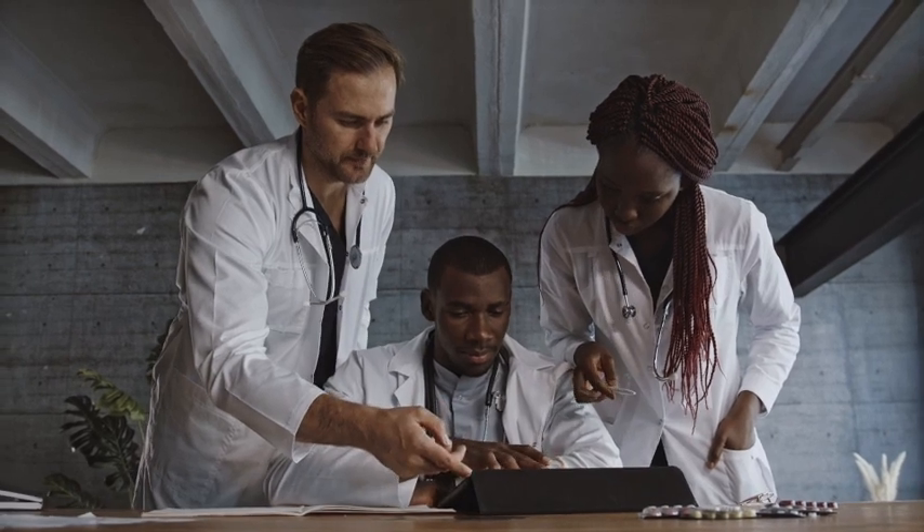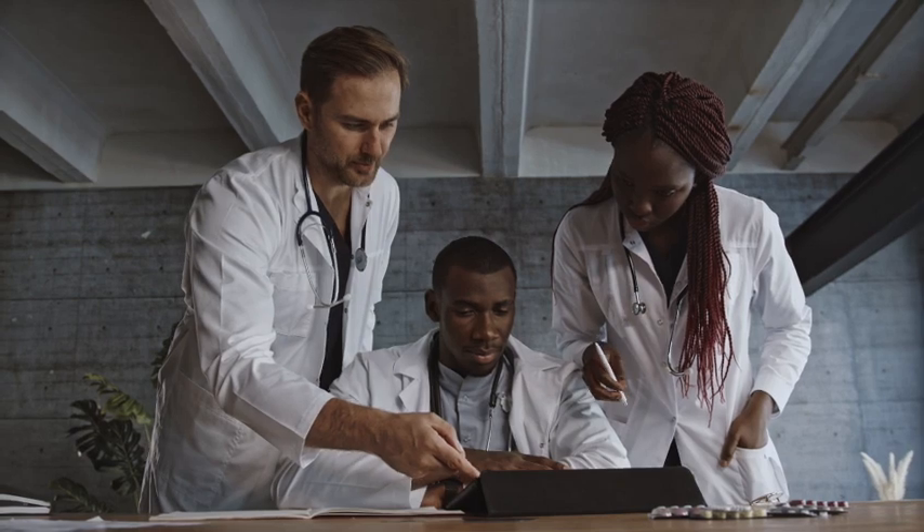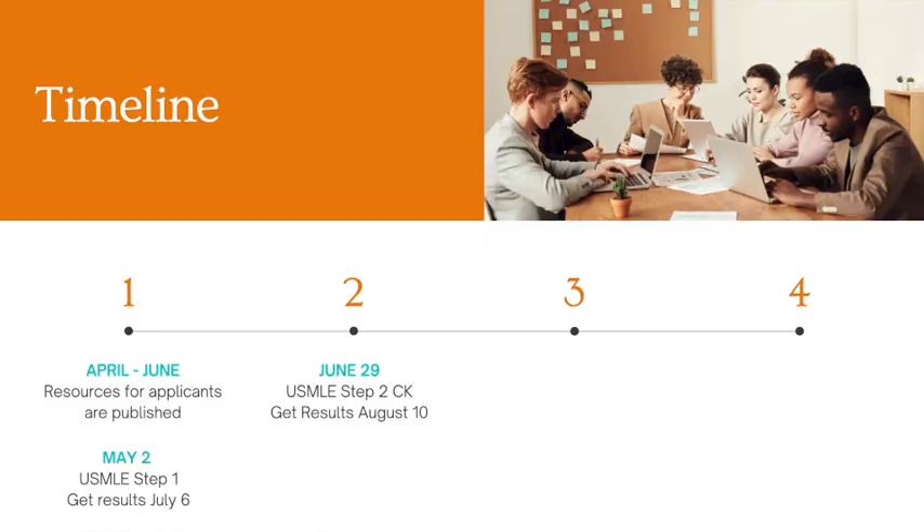And speaking of USMLE exams, if you are planning on doing the USMLE Step 2 CK exam this year, then this update is for you. So if you are planning on doing your USMLE Step 2 CK exam on or after June 29th, you will not receive your results until August 10th. So if you need to receive USMLE Step 1 results before July 6th or USMLE Step 2 CK results before August 10th, pay close attention to these dates and try to schedule your exam accordingly.